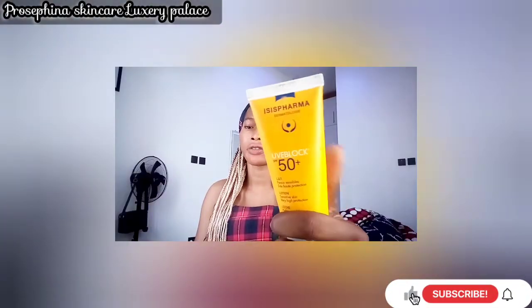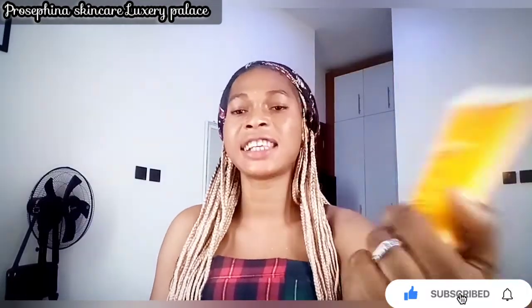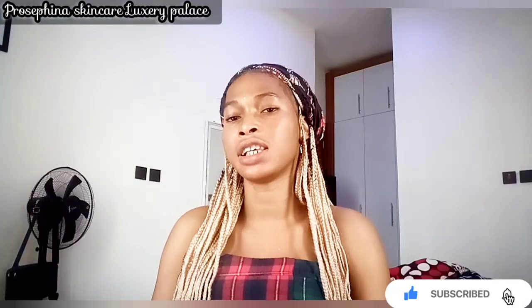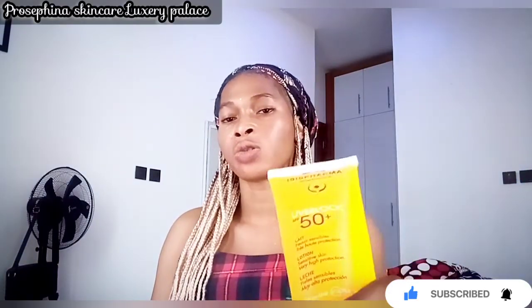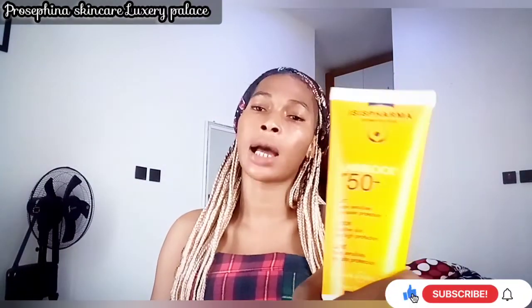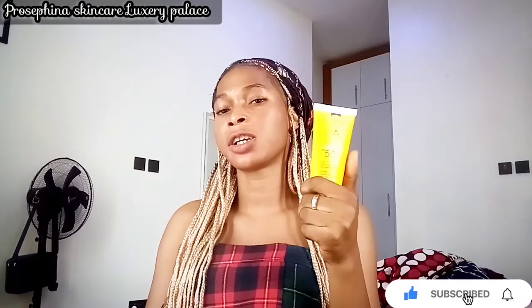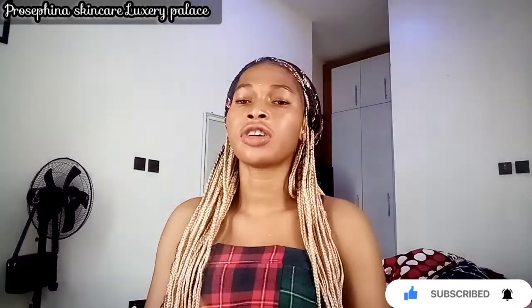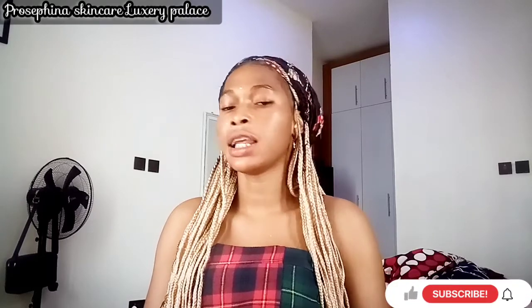I'm here to review ISIS Pharma UVE Block SPF 50+. This sunblock is great for those with sensitive skin — it won't break you out, won't cause acne, and won't darken your skin. It protects your skin from sun damage with no side effects. It penetrates the skin easily and offers proper protection without leaving a white coating.